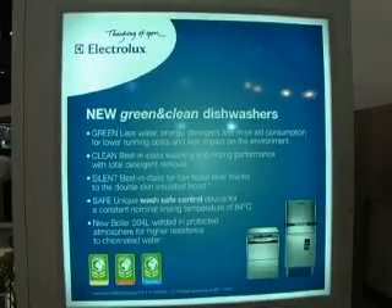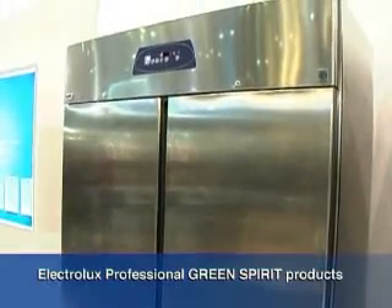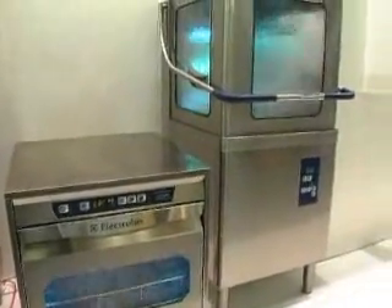Environment is more than just a concern for us. Our green spirit is a mindset and not just a fashion. Our smart heavy-duty refrigeration and the green and clean dishwashers reduce running costs and help to save the environment.